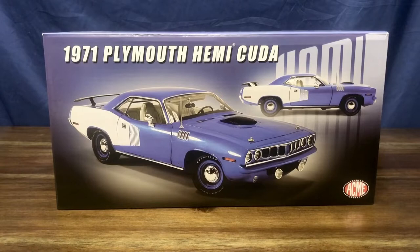Hey, welcome to my channel. Today we're going to be taking a look at a 1971 Plymouth Hemi Cuda in the 1:18 scale by Acme Trade Company. Let's go ahead and take a quick look at the box.